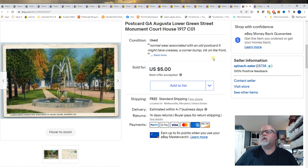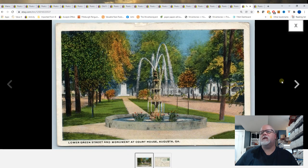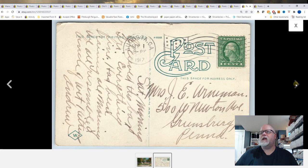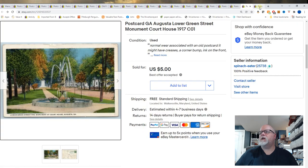Another Augusta, Georgia card: Lower Green Street Monument Courthouse, 1917. This looks like a white border, and normally the white border era is 1919 or so, but this is 1917. And this sold for $5 on a best offer.